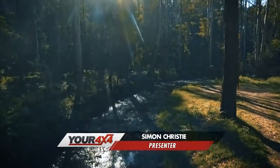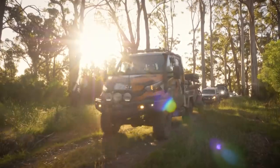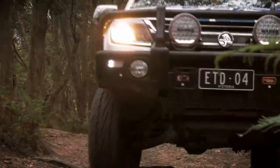Welcome to your 4x4. We're exploring some of the best destinations just out of Melbourne with an epic five-day road trip. This is day three, exploring the Wombat State Forest just to the west of Melbourne.